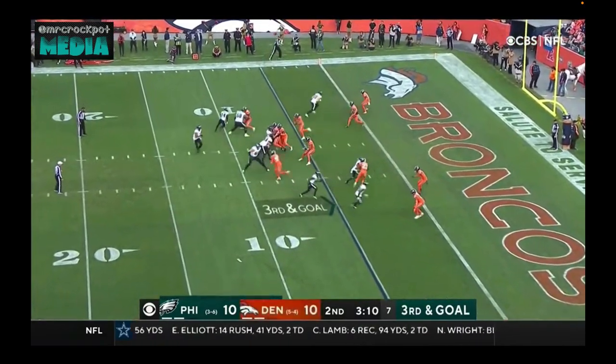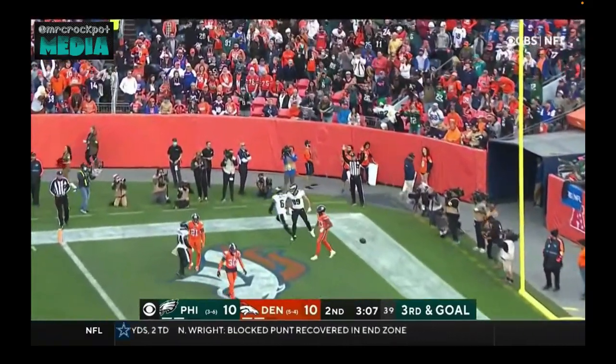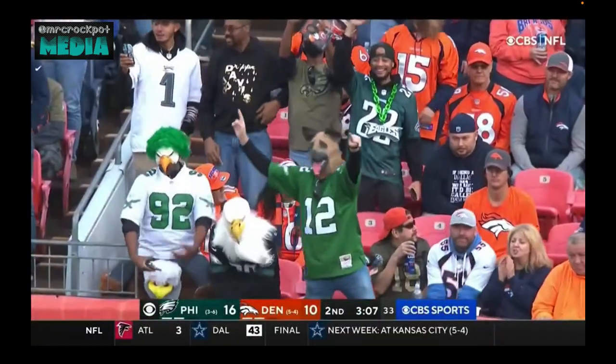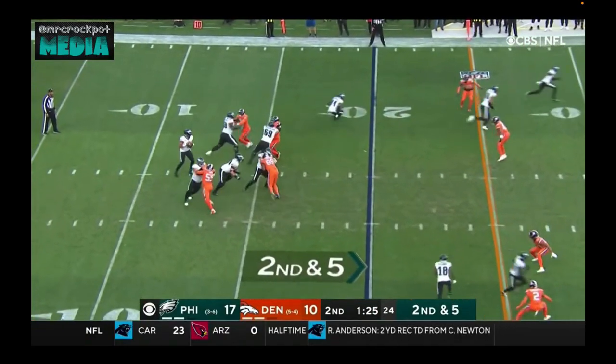Against Denver's red zone defense — the pass to the end zone, touchdown! Devontae Smith once again on the receiving end. He's made a lot of big impact plays this year for a rookie.